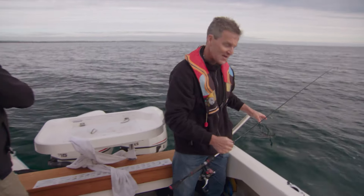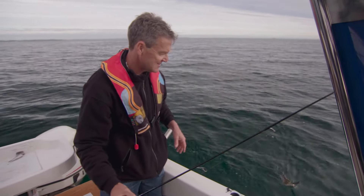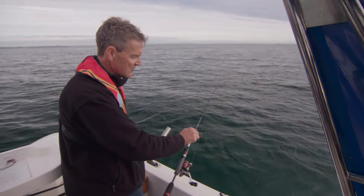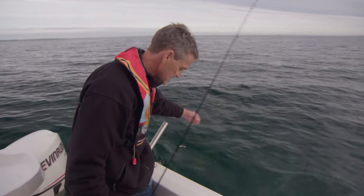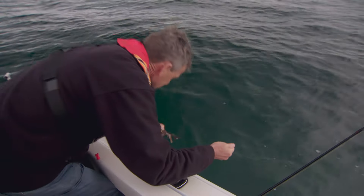Squid jigs don't have barbs on them, so you've got to keep pressure on the squid. You can net them, but the problem with netting them is they ink everywhere and you don't know which way they're facing. So I do like to grab them — I've been grabbing these for 50-odd years. Keep tension on them, leave about a rod length of line out, keep them moving forward. When the time's right, just drag them past the boat, put your rod down, grab them behind the back of the neck. And that's a southern calamari.